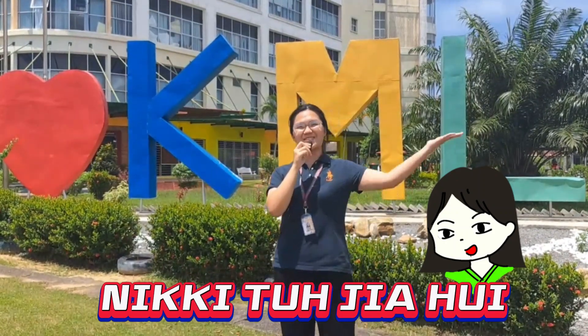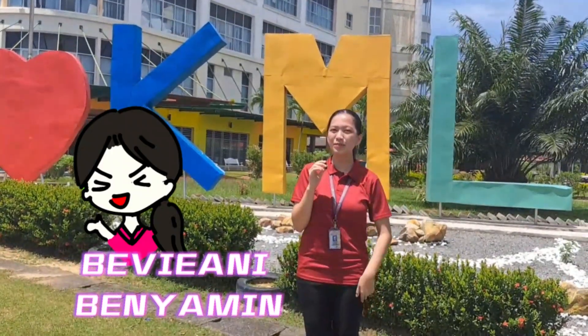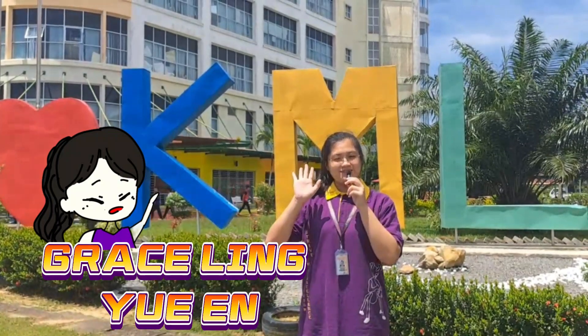Hi guys, my name is Nikitu Jiahui. Hello everyone, my name is Viviani Benyamin. Hello, my name is Grace Lingyuan.